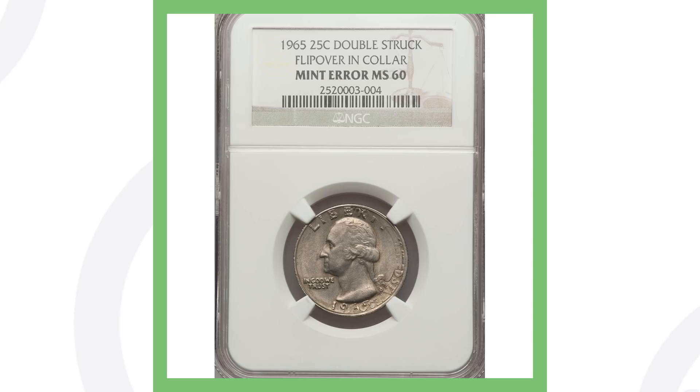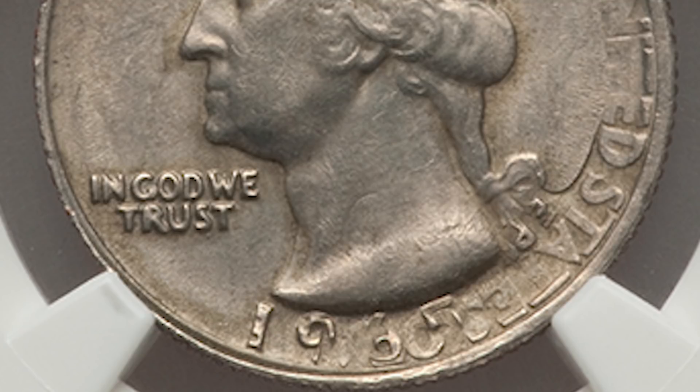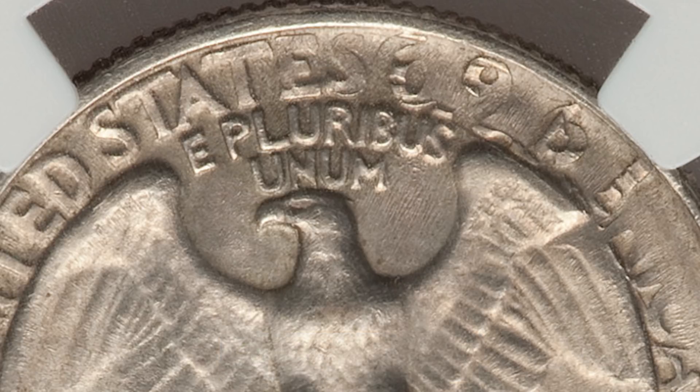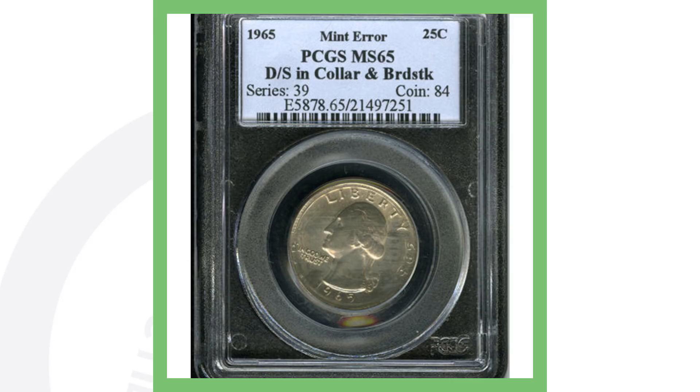Next up is a 1965 Washington quarter that has been double struck with a flip-over-in-collar error. You can see it's been double struck — if you look to the right side of the quarter you can really see how the design is rotated. On the reverse you can see the date 1965, and at the top where it says United States you can make out '196' and almost read the 'In God We Trust' phrase. This quarter sold for over $470.